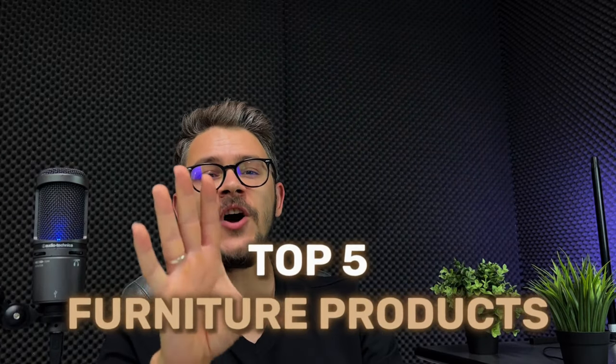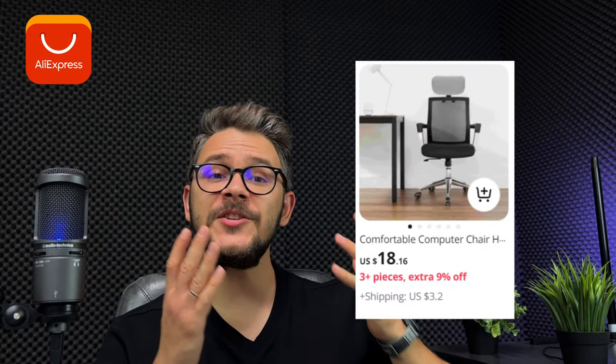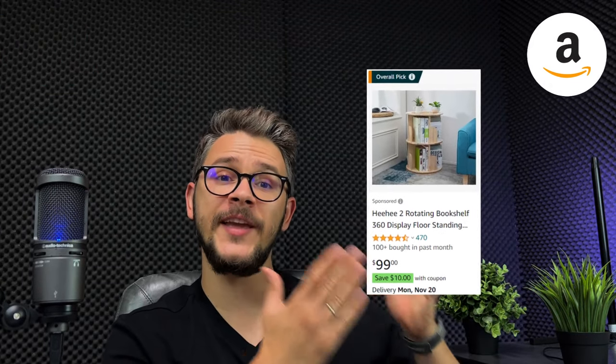The moment we've all been waiting for is here. Here is a list of the five hottest furniture products you can dropship right now: this three-piece set folding outdoor furniture, this modern console table for your entryway, this adjustable height computer chair, this small rotating bookshelf for kids, and this pretty cool shoe rack for your entryway.